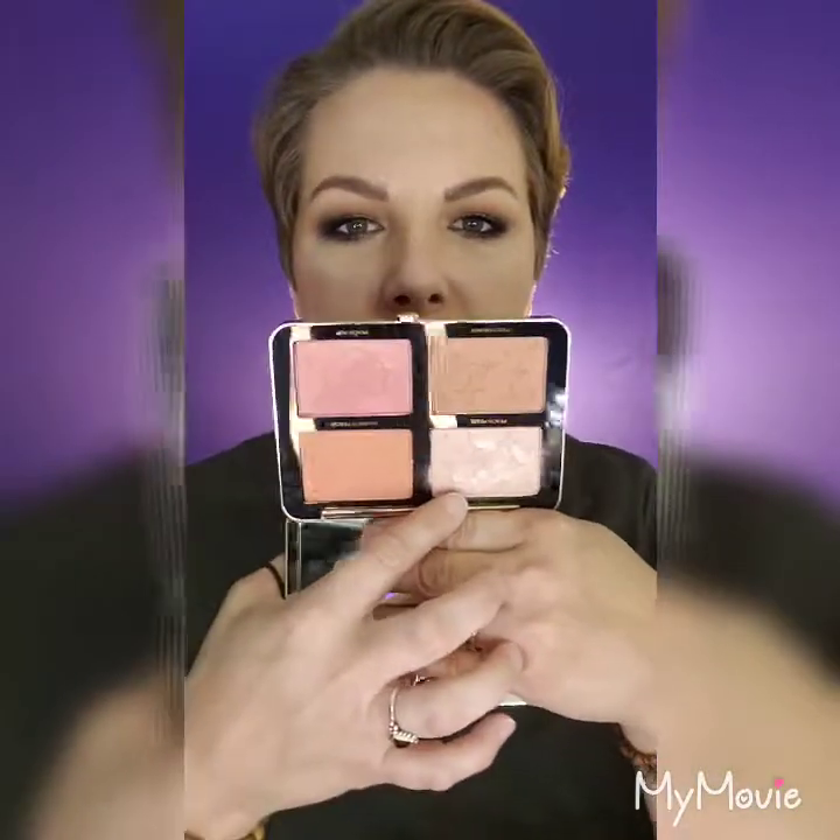The first thing I got is the Too Faced Sugar Peach Wet and Dry Face Palette, which I've already had the pleasure of using. The packaging is nice, there's a mirror, a little peach on the front. I used it the other day — it's a blinding highlight — but I don't like that it gets a film over it when I try to use it with a wet brush. That's kind of a turn-off for me.